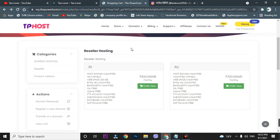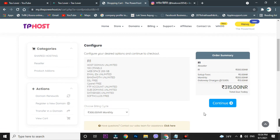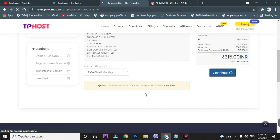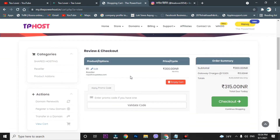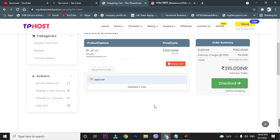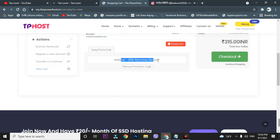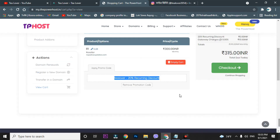If you purchase using my promo code 'TLOVER', you get 20% off on all hosting plans. Go to Continue and enter the promo code 'tlover' — that's my channel name. As you can see, you get a 20% recurring discount on all plans.